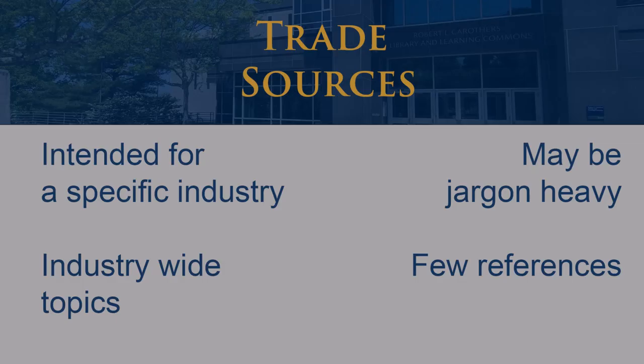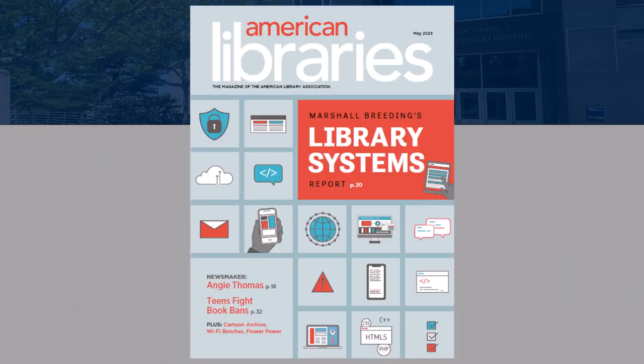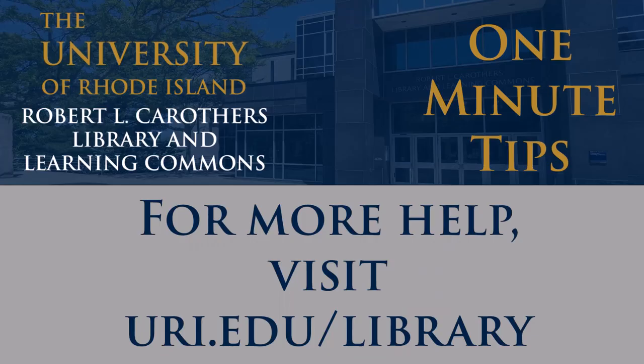A trade source, however, is a little different. These are focused on a specific industry and are intended for people in that industry. Like a professional source, they contain industry-related jargon. An example of a trade source would be a publication like American Libraries. This source publishes articles about the library trade without focusing overly on one single type of library profession.